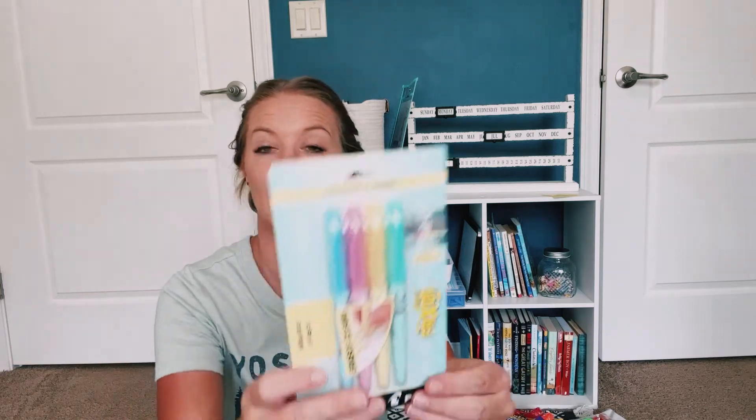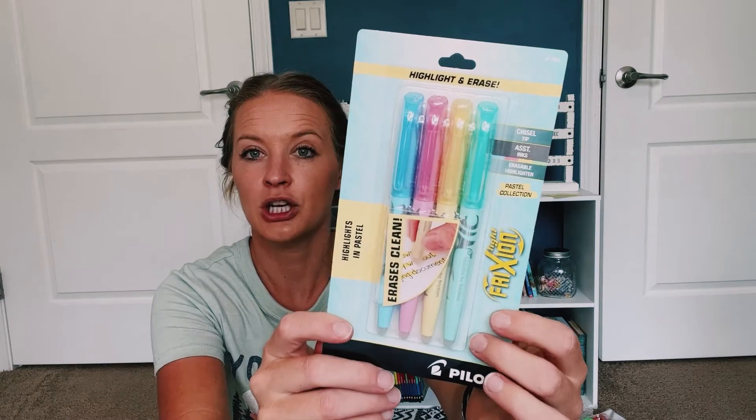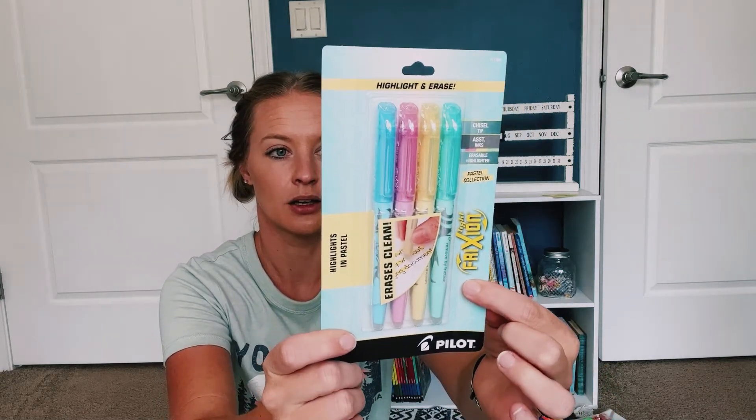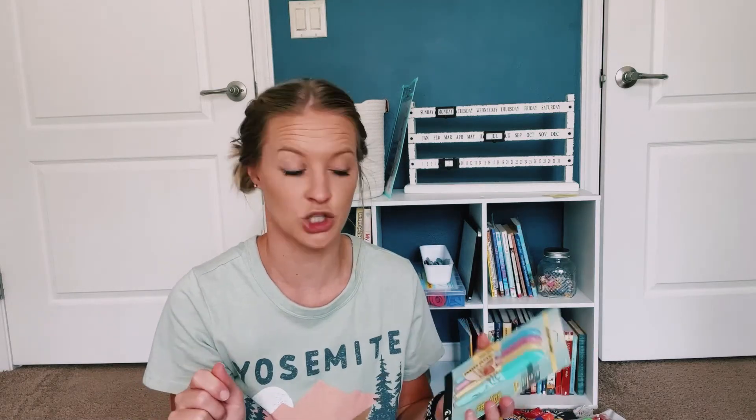I have heard these all over the place and I saw them and just went ahead and grabbed them. I'm excited to try them on our planner — these are the friction erasable highlighters in pastel colors. You're supposed to be able to highlight whatever you need, and then if you need to change it or switch it up, you just erase it.